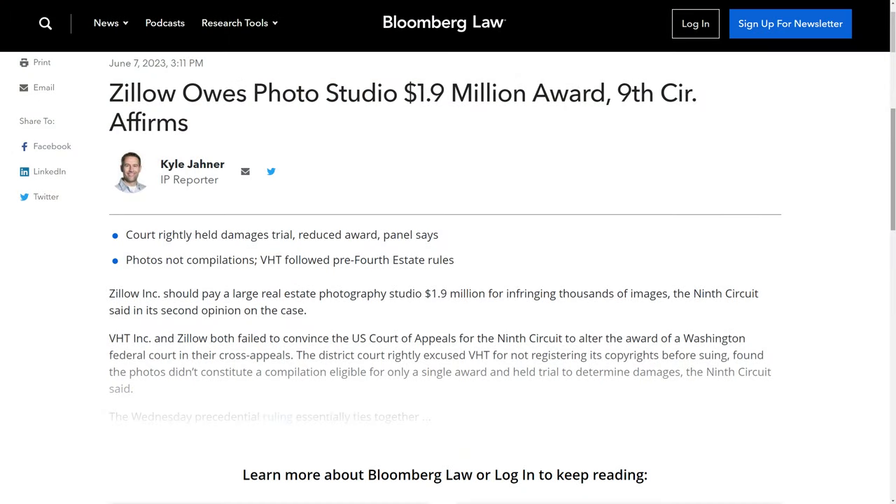Recently Zillow faced big lawsuits and lost close to $2 million against VHT Studios. VHT caught them using licensed photos that were licensed to VHT, not to Zillow. Zillow has faced similar lawsuits in the past, so the last thing they want is to create a new AI product and have every photographer join a massive lawsuit. And even if you did sign over your rights to your client, Zillow and Redfin don't want to face more lawsuits and lose money by feeding an AI engine.